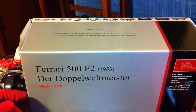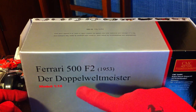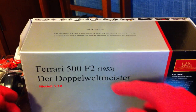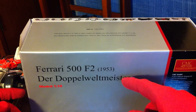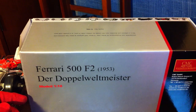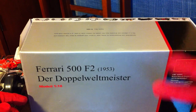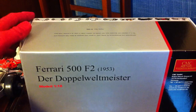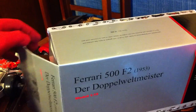Today we're going to be looking at my Ferrari 500 Formula 2, the Duble Weltmeister by CMC. You're probably thinking Ferrari — that's Italian — and Duble Weltmeister, that's German. Well, this car from 1953 won the world championship for two years running. Duble Weltmeister means double world master, so there you go.